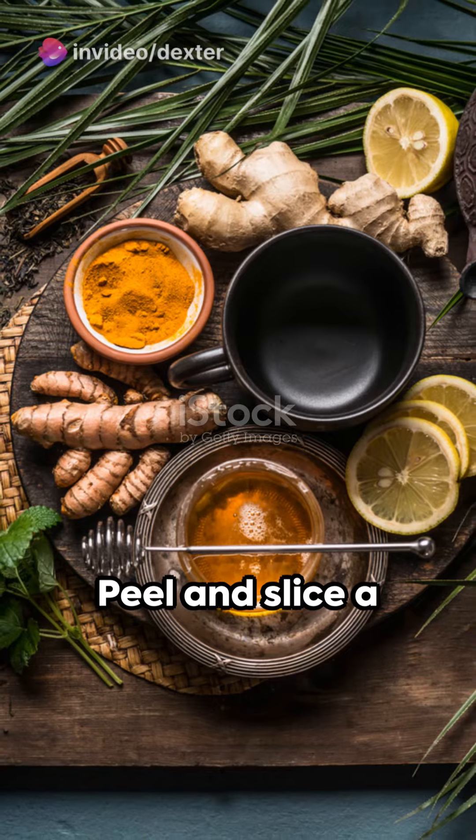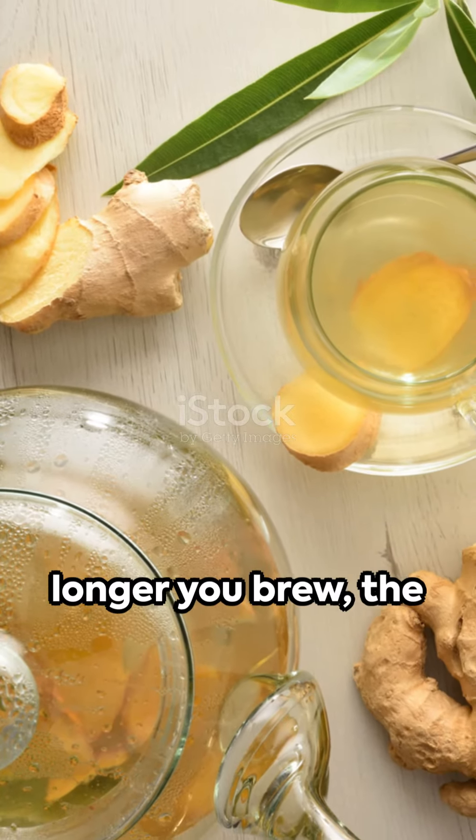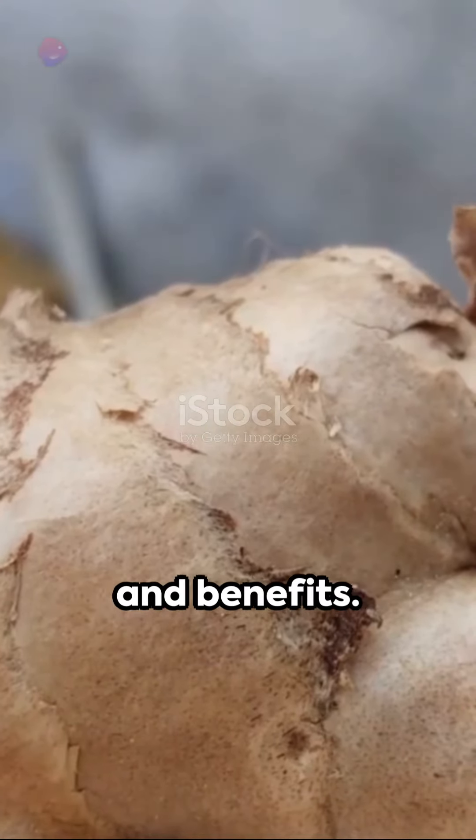Now, ginger. Peel and slice a small chunk, then simmer it in water for a soothing tea. And remember, the longer you brew, the stronger the flavour and benefits.